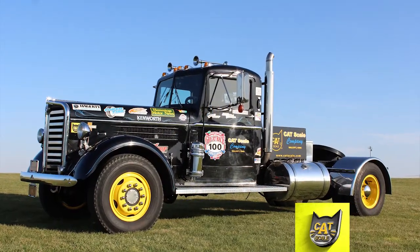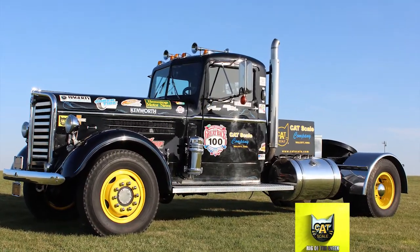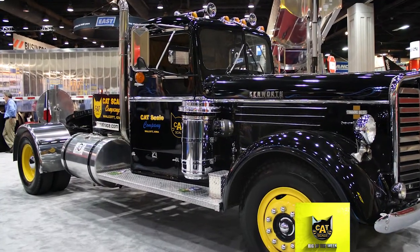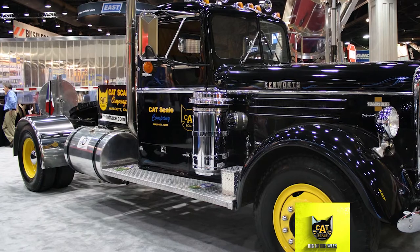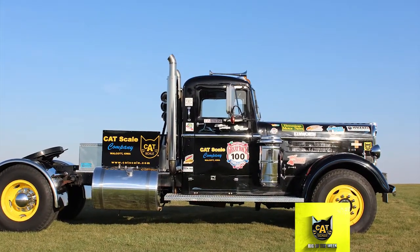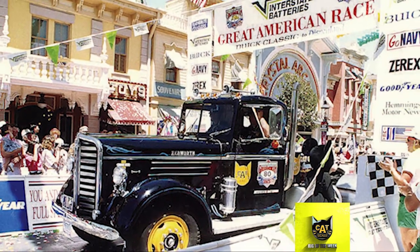This truck hasn't always been the black beauty it is now, but it's become a truck that turns heads. Catscale's 1938 Kenworth started out as a fire truck serving the city of Spokane, Washington until 1970. The company purchased it in 1989 and painted it in the Catscale signature black and gold.